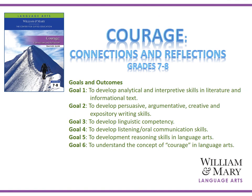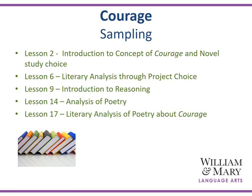Let's take a look at Courage, Connections, and Reflections for grades 7 and 8. A couple of the goals and outcomes are to develop analytical and interpretive skills in literature and informational texts, and to provide persuasive, argumentative, creative, and expository writing skills, in addition to understanding the concept of Courage as it relates to language arts. A sampling of the lessons in Courage will include an introduction to the concept of Courage and a novel study choice, literary analysis through a project choice, the introduction of reasoning, and a variety of essays, short stories, and poems as they relate to Courage.